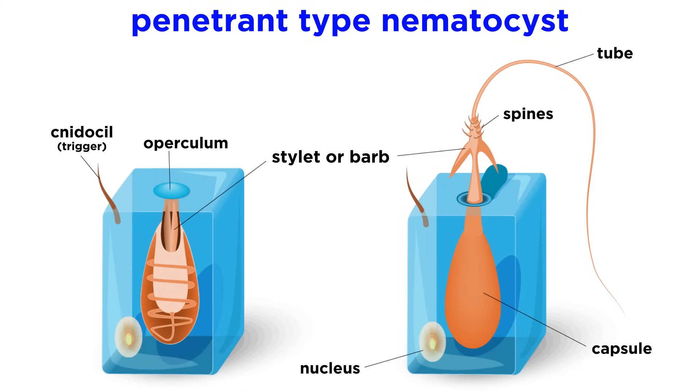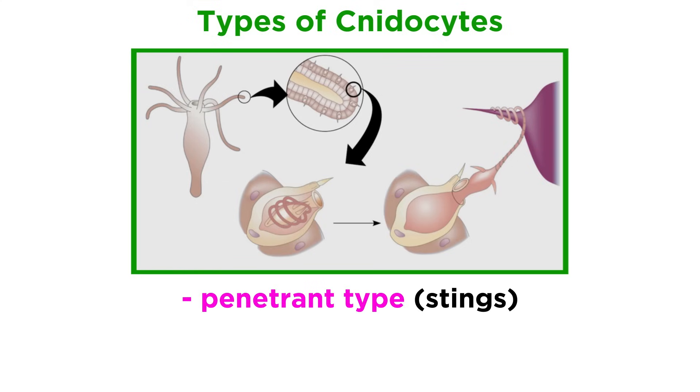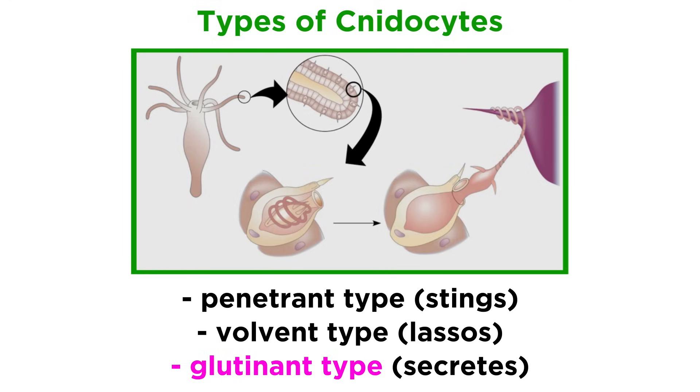This particular type of nematocyst is called a penetrant. Over thirty different types of nidocytes have been identified, though the three most widely known are the penetrant type, which we just covered; the vulvent type, a much smaller nematocyst which contains a spineless elastic thread that lassos prey and holds it firm; and the glutinant type, a nematocyst that is always open and secretes a sticky mucus that is often used to anchor the cnidarian to surfaces.